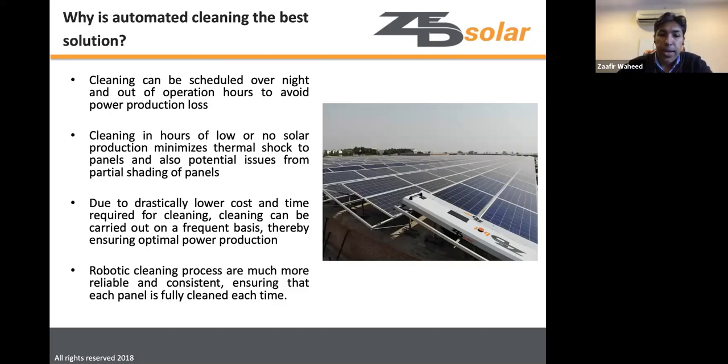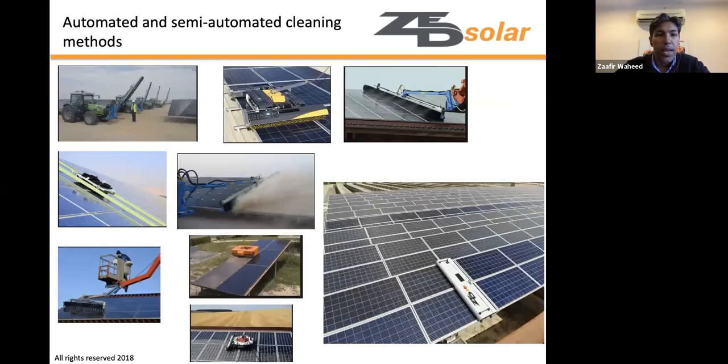Robotic cleaning offers a reliable and consistent process, ensuring every panel is fully cleaned each time. This eliminates the risk of a manual cleaner missing panels or doing an incomplete job.